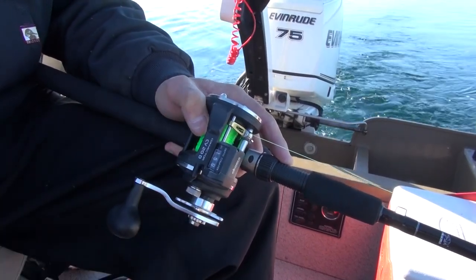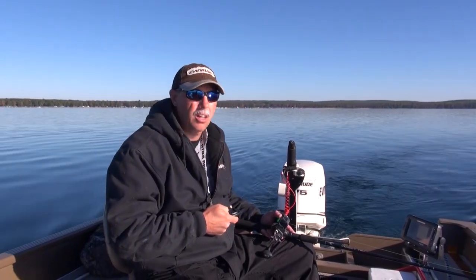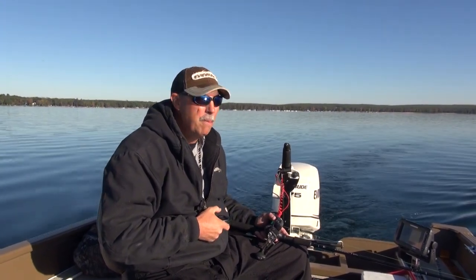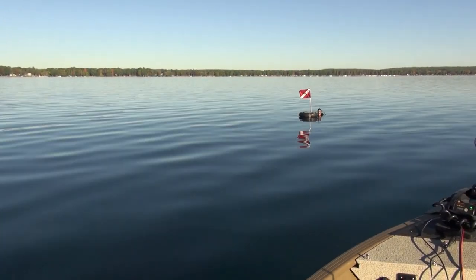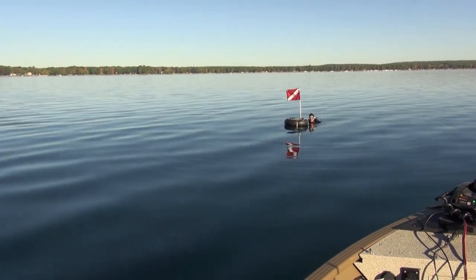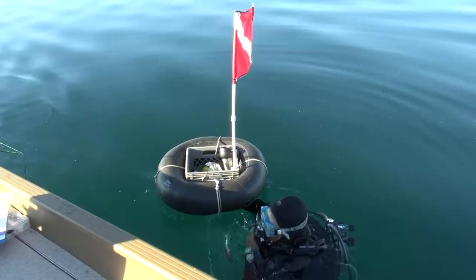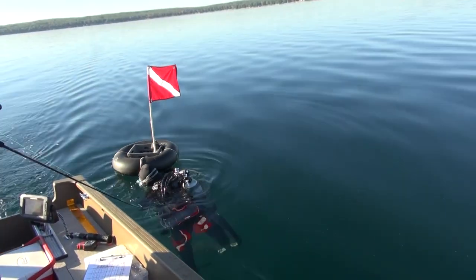Over 20 years ago when we first started testing crankbaits to create the Precision Trolling Book — affectionately known as the Troller's Bible — we had some preconceived notions about what we'd find. But what we discovered early on is that some things we thought were true about trolling did not turn out to be that way. The variables are doing different things than you might imagine.